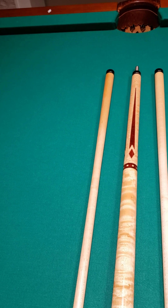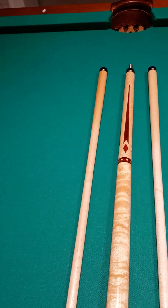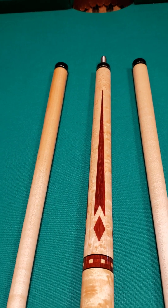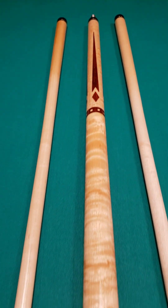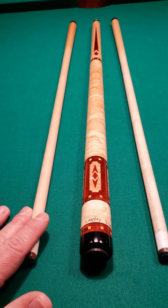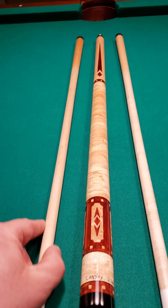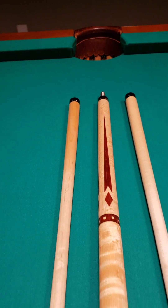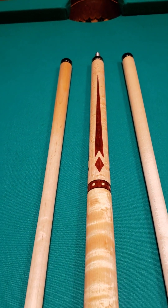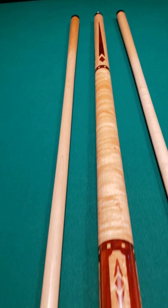Gary has been working on — and we've had the privilege of selling — some of his nightmare cues. The nightmare cues that Gary is making come in very limited production, very limited run. I believe there's eight so far. I have the privilege of owning one of the nightmare cues. They come with a signed picture of Keith McCready. So get Gary's work while you can, because it's becoming known all over the world.